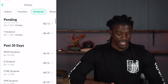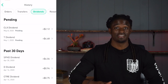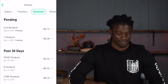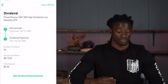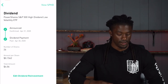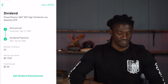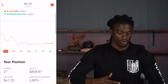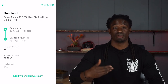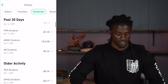SPHD paid me again on April 30th — so they paid me on the 1st and the 30th, kind of like working a job, which is why I love this stock. The second payment was $4.06; at that time I had 26 shares, and they paid 15.6 cents per share. I've since gained more shares and now own 27, so I should get paid even more next month from SPHD.